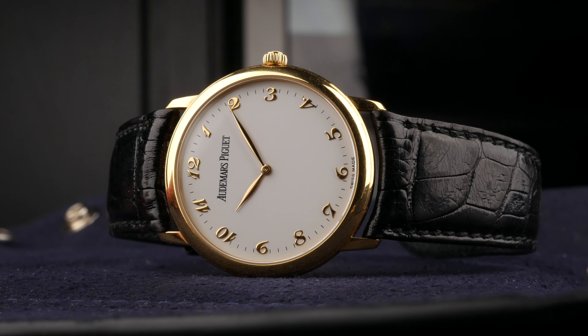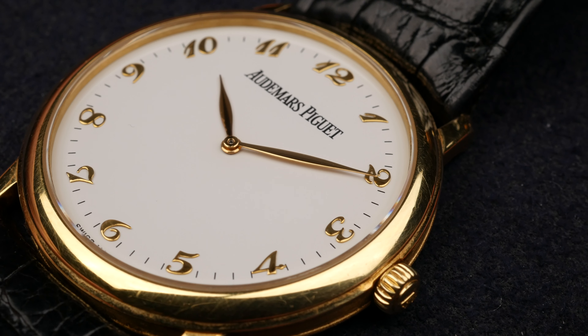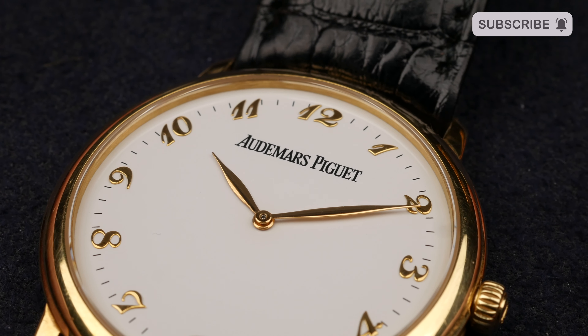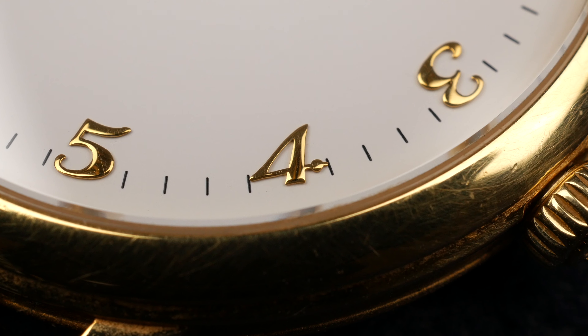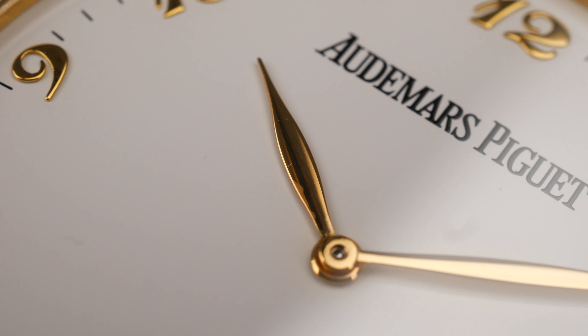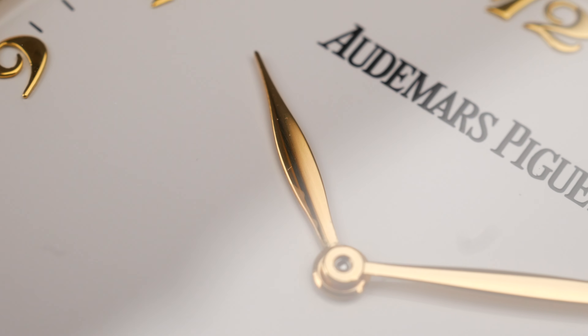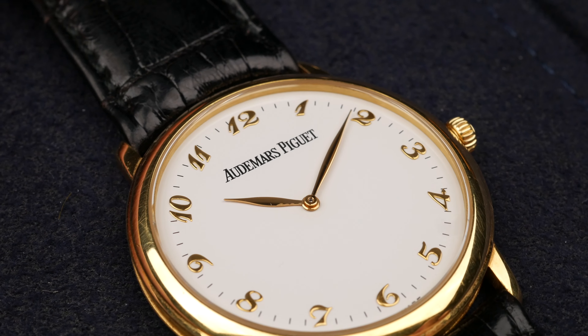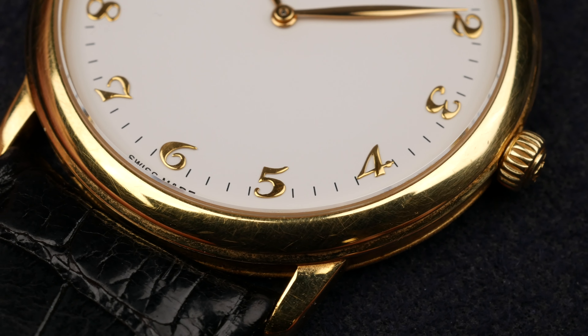For the dial, we have a porcelain white dial. I believe it's a lacquered dial with applied Breguet numerals. These numerals are a feature that I truly enjoy — a design cue that whenever I see it, it gets my attention straight away. It also has elegant leaf-shaped hands, and we only have an hour and a minute hand, no complications. Just the Audemars Piguet logo, two hands, Breguet numerals, and the minute track around the dial.